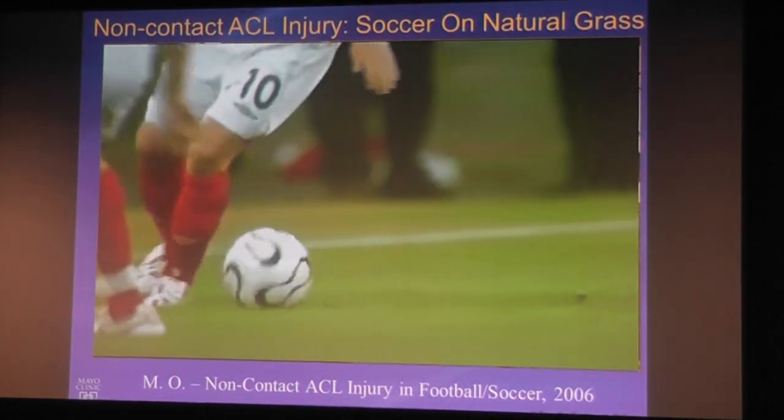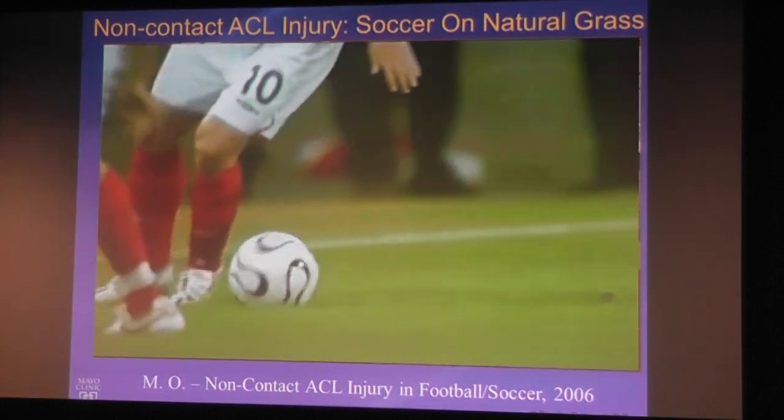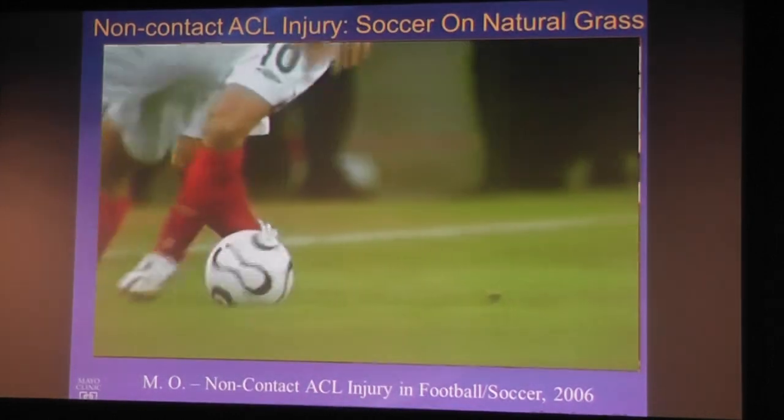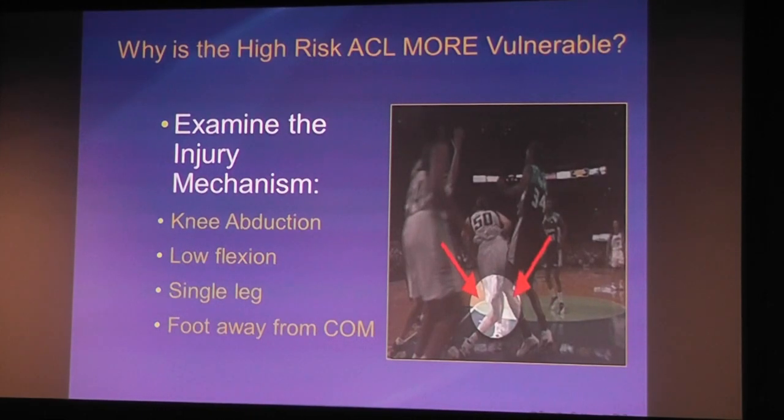Female athletes are at greater risk of ACL injury, and we've been funded by NIH and NFL Charities to figure out why. Females in basketball are about four to six times more likely to tear their ACL. In soccer, it's approximately two to four times higher in females relative to males. The difference is relatively consistent within sport and across levels. The key takeaway: focus on the injury mechanism to develop your interventions.